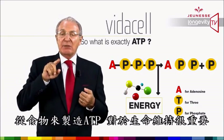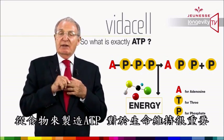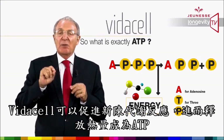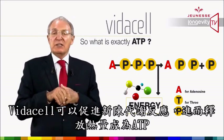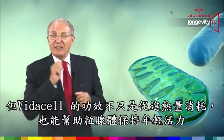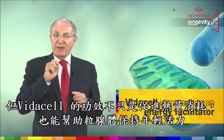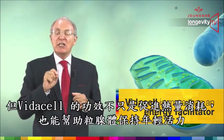Creating ATP from our food is essential for life. VidaCell will facilitate the metabolic reactions which lead to energy release in the form of ATP. But VidaCell is more than an energy facilitator — VidaCell will also help keep mitochondria young and fresh.